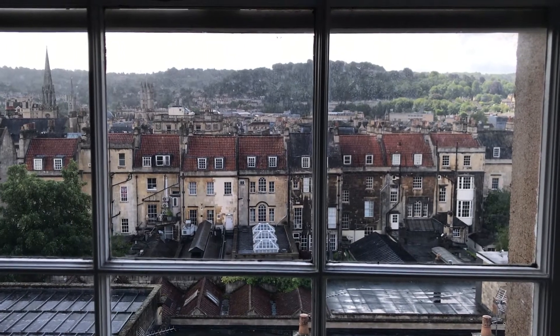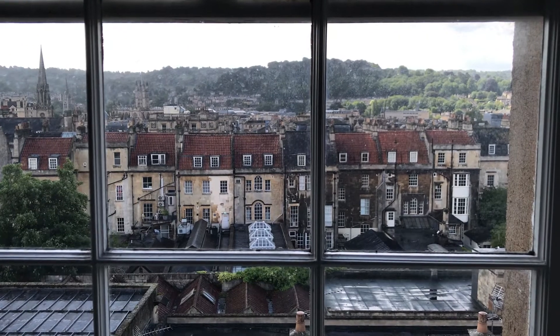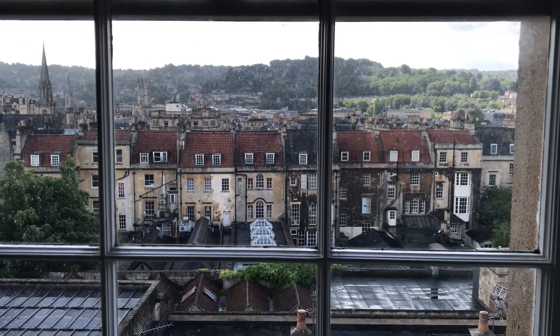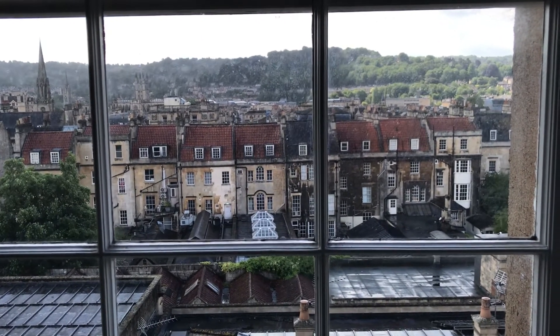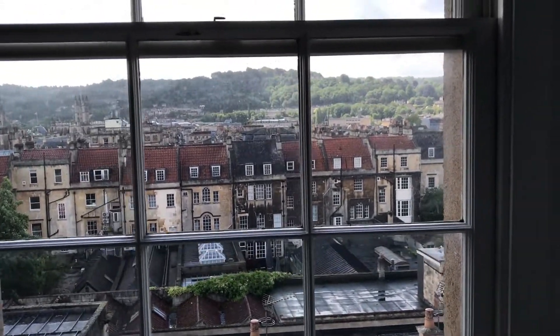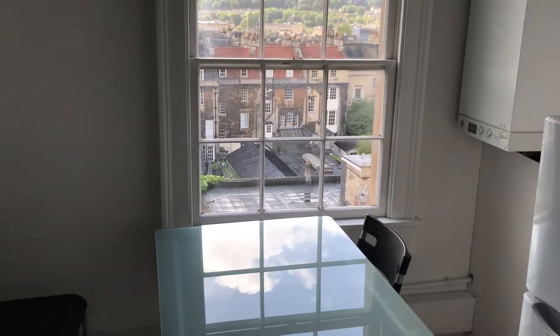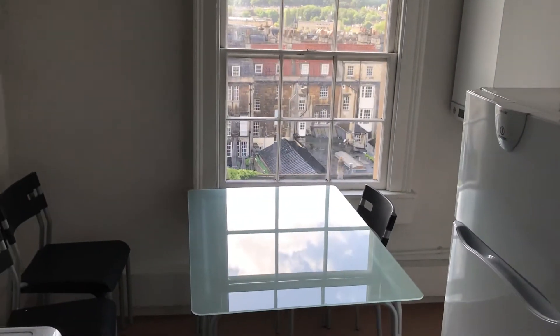Here is the best bit about this flat in Alfred Street, in our opinion — the view. You can see the Abbey over here and a lovely view over Bath. It really is beautiful, and you can sit at this table here and enjoy your meal.